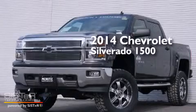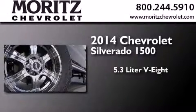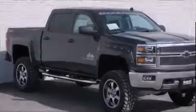This is a brand new 2014 Chevrolet Silverado 1500. It features a 5.3 liter, 8-cylinder engine, a 6-speed automatic transmission, and the added safety and control of 4-wheel drive.